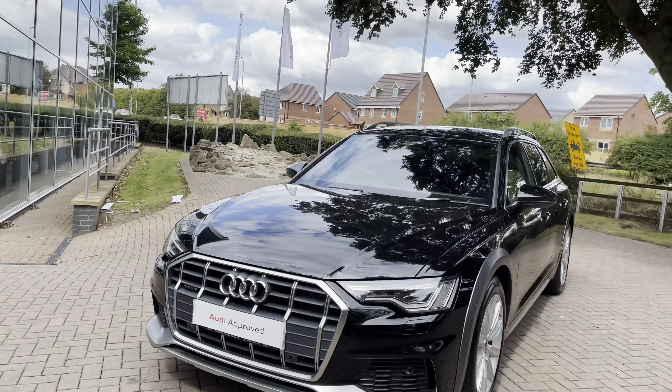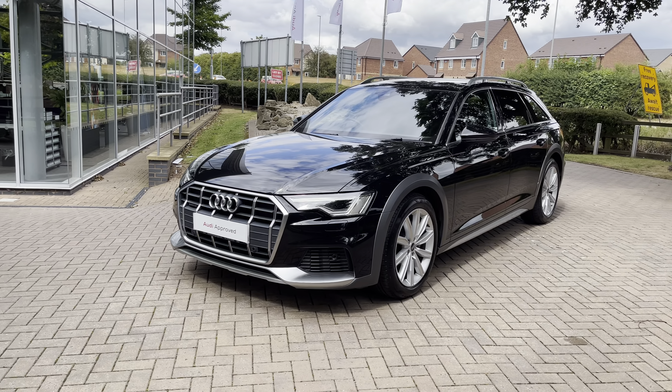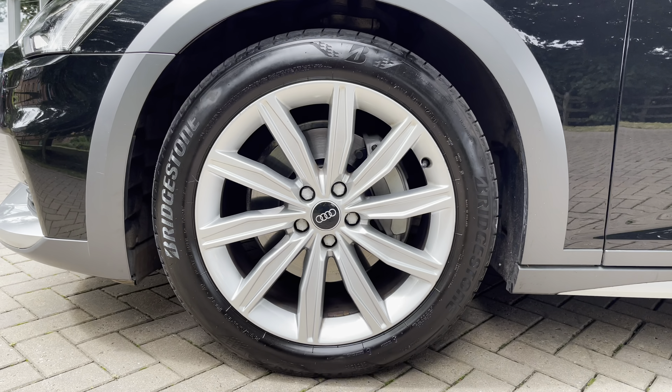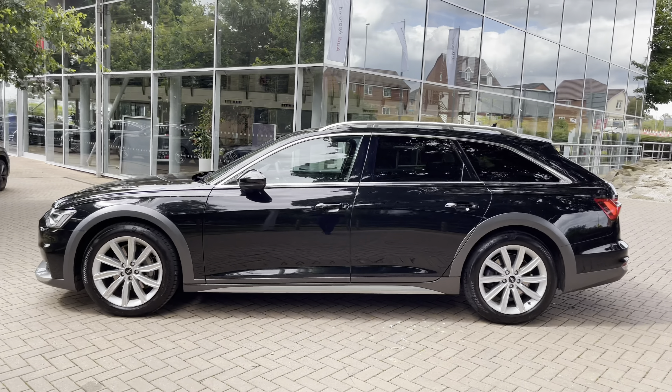Let's take a full 360-degree tour around this stunning A6. Starting at the front, we have these super bright matrix LED headlights to illuminate any obstacles on the road in front of you. Looking down at the alloy wheels, we have 10-spoke 19-inch alloy wheels that really complement the chrome elements to the exterior.